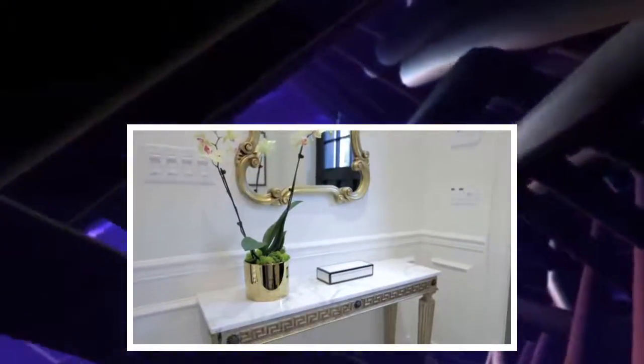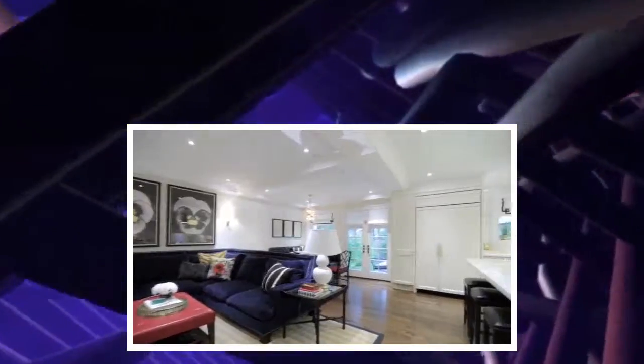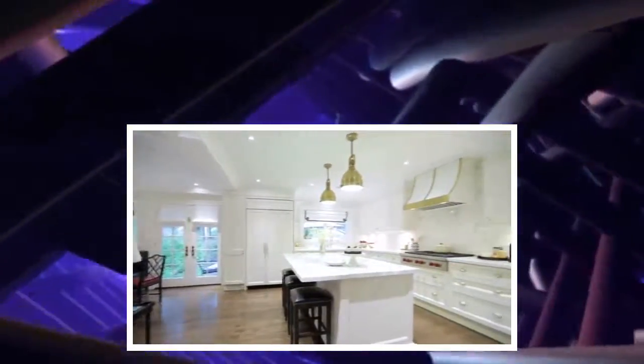I'd never decorated a forever home. I'd always done spaces that were more transitional for clients, but this is a forever house, so I went for it because I believe in doing it right and doing it once.